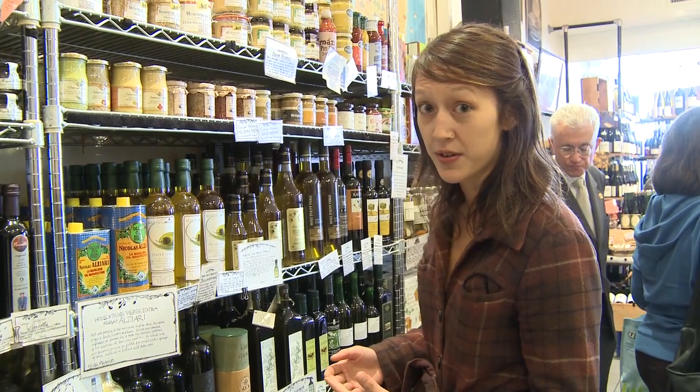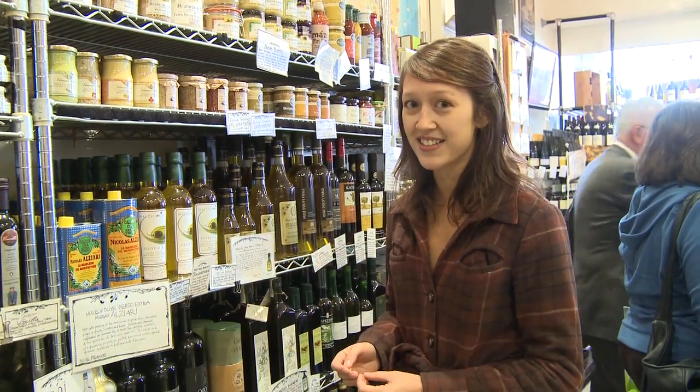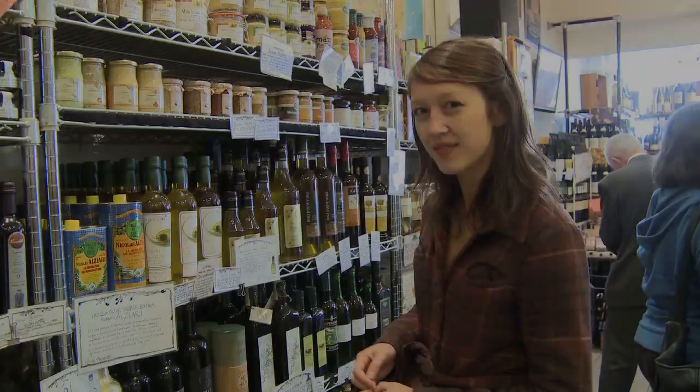I think it would be really great to use butternut squash seed oil, which is a fairly new ingredient, and I'm really excited that they have it here, so I just want to check that out. I'm really excited about butternut squash seed oil.